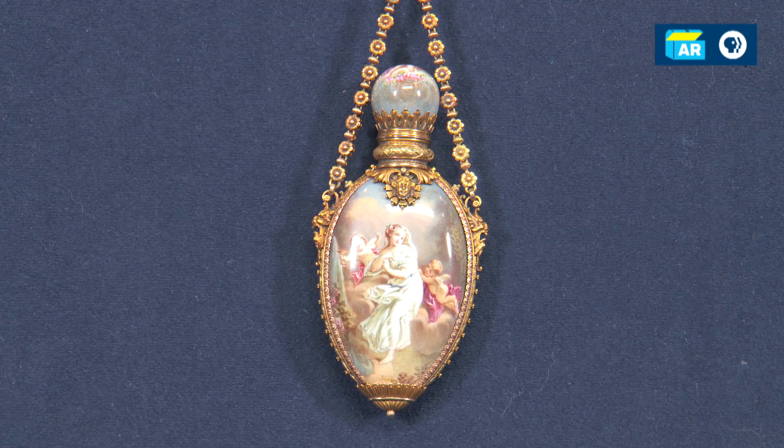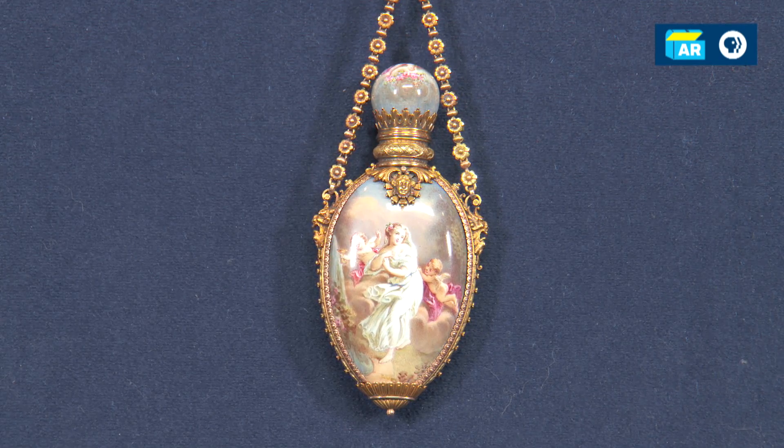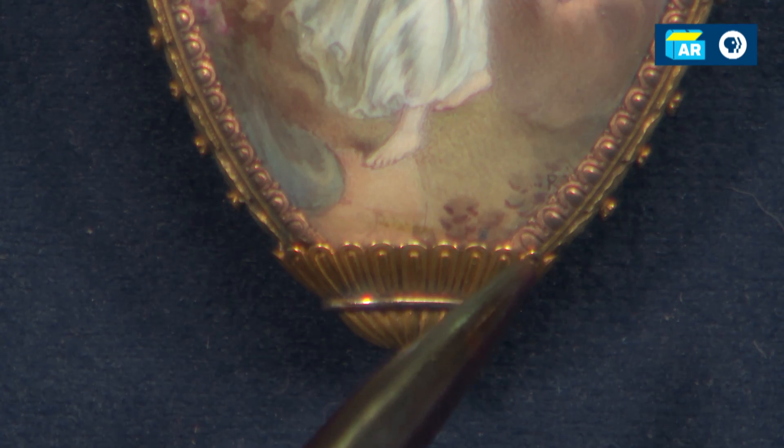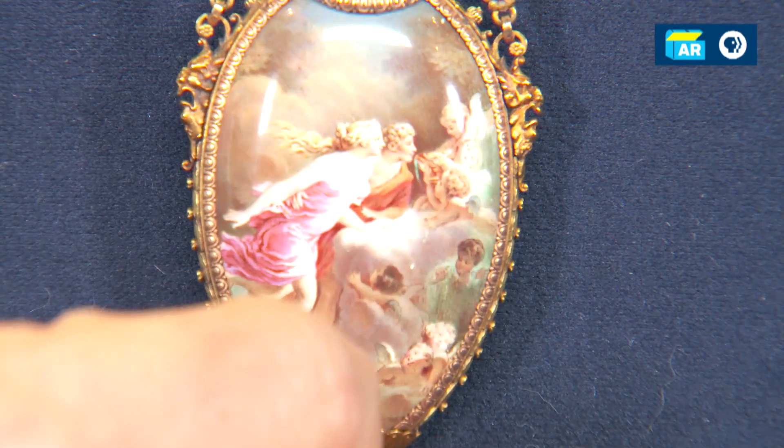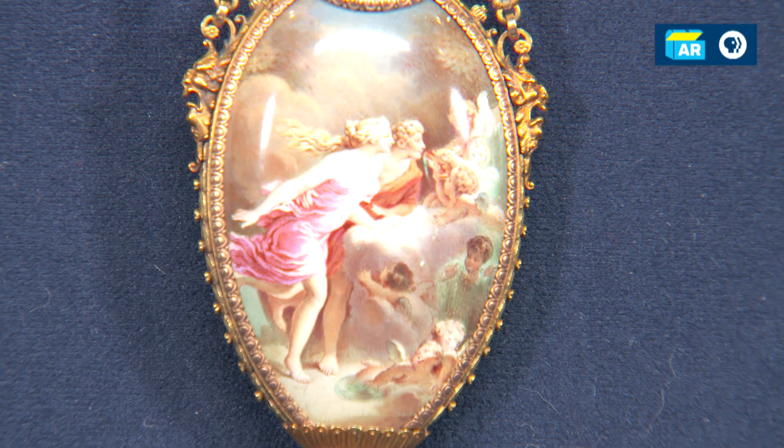It looks like it's porcelain, obviously. Actually, it's not. The colorful part here is enamel on metal. There is a small signature down here. On the other side here, there's another very, very nice scene, and it is made with 18 karat or higher yellow gold.